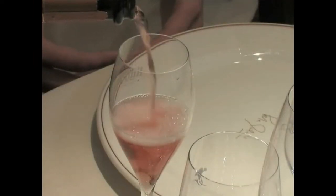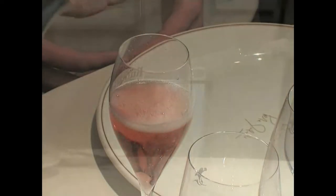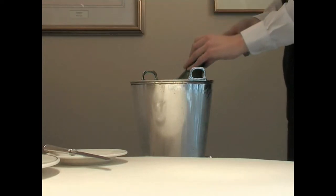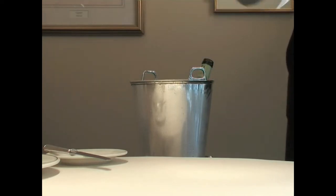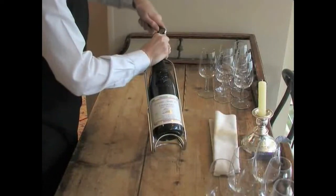Once glasses have been filled at the table to the customer's complete satisfaction, the wine is then left at the table or nearby in a manner appropriate to the wine involved. Chilled wines should have their temperature maintained, whilst wines which need to be kept at room temperature should be kept in a manner suiting their requirements.